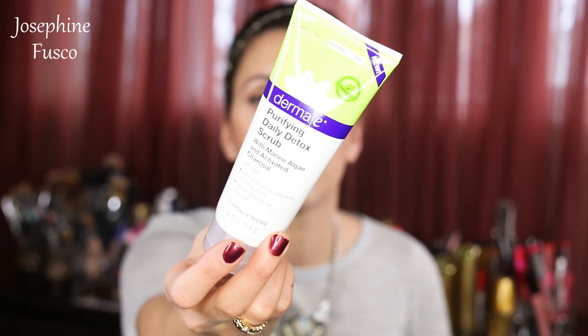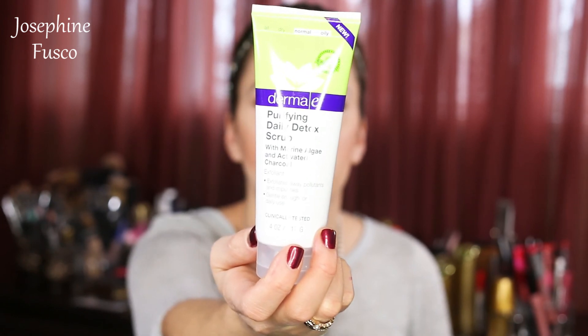These are Skin by Dimitri James Olive and Enzyme Makeup Removing and Cleansing Cloths — they cleanse, soften, hydrate, remove makeup and waterproof mascara, and are infused with vitamin E and micro oil. Then the Derma E Purifying Daily Detox Scrub with Marine Algae and Activated Charcoal — an exfoliant that exfoliates away pollutants. Gentle enough for everyday use, for normal to oily skin, and this is new.